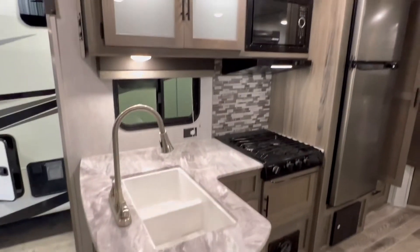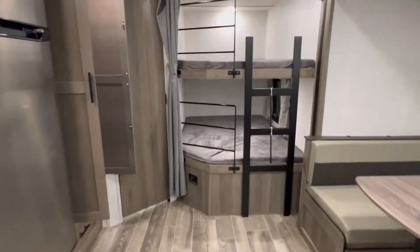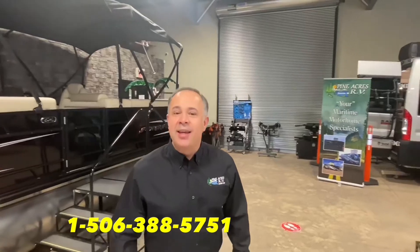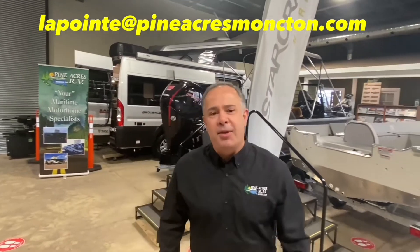Folks, if you like what you're seeing, come on down to 80 Commerce Street, Moncton, New Brunswick. We certainly hope to see you soon. Bye for now. If you like what you see, please give us a call at 388-5751, or you can send us a text, email, and we can even do FaceTime with you if you want to see more.